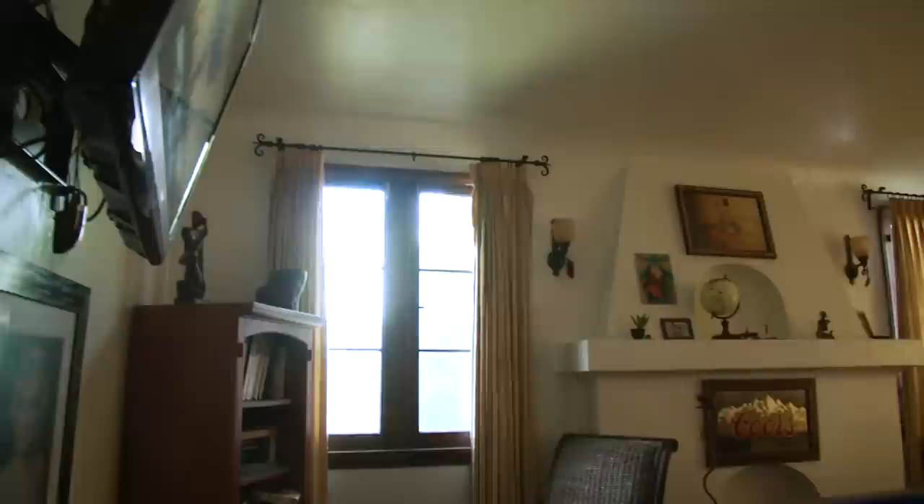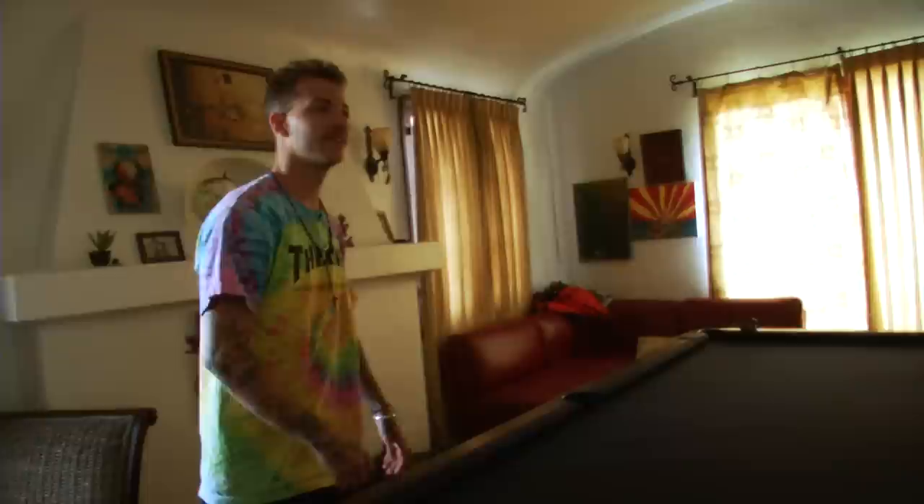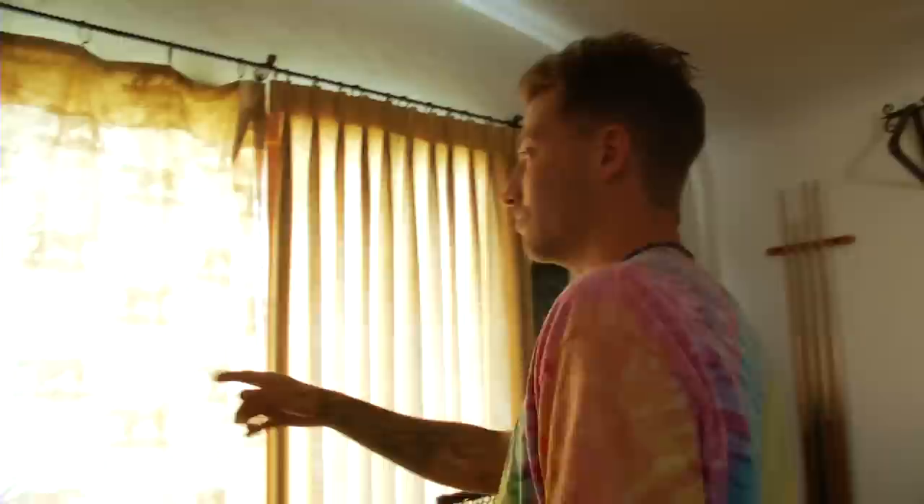Yeah this is the living room right here. We got a pool table and TV, and I got a funny picture of Angel and me over there — Vegas wasted and we were just wrestling.